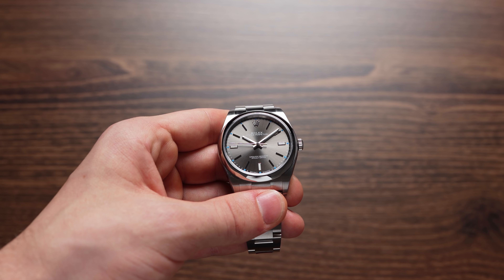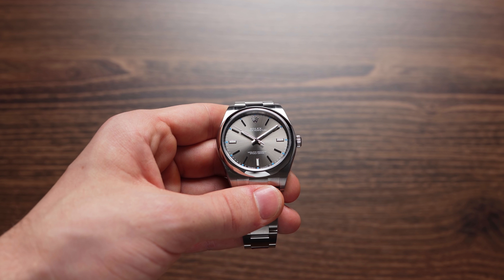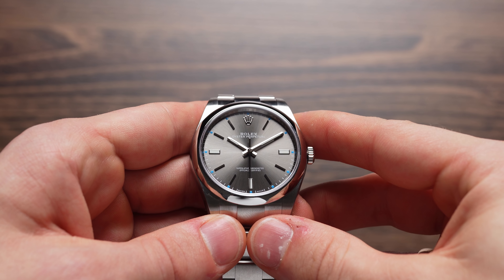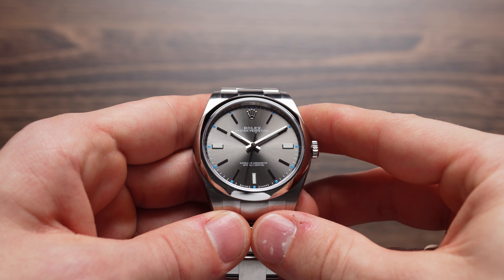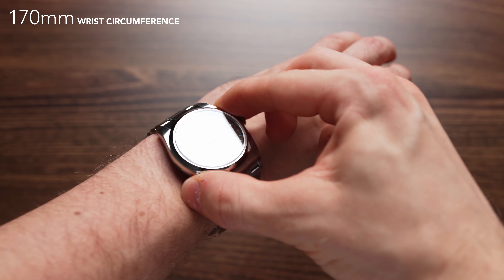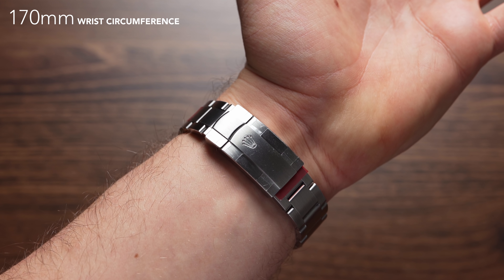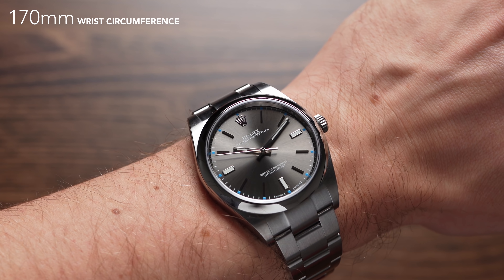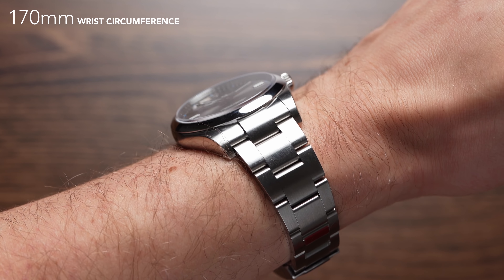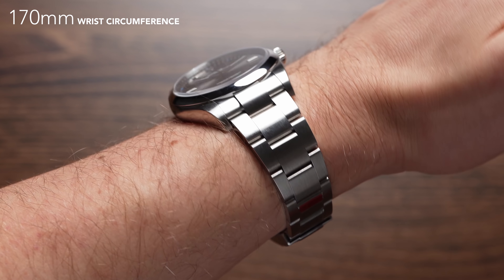With each Rolex you not only get a very high standard of quality but also something equally important: a watch that is perfectly suitable for everyday wear. There are three reasons and a little added bonus the Oyster Perpetual brings to the table that some other Rolex models might not have. Reason number one is the comfort. Rolex is known for improving their watches incrementally, perfecting them step by step, and they definitely succeeded here in terms of wearing comfort. Not many other watches wear so comfortably on your wrist, and so does the Oyster Perpetual with its three-link Oyster bracelet.